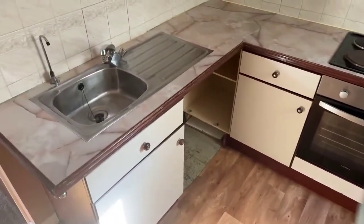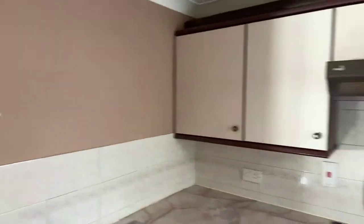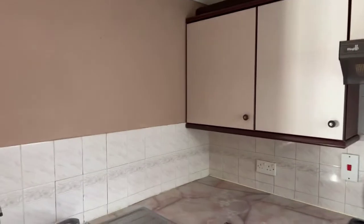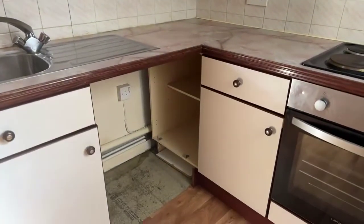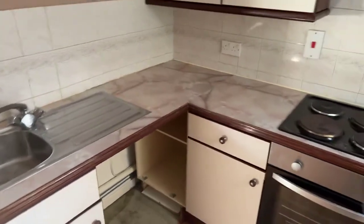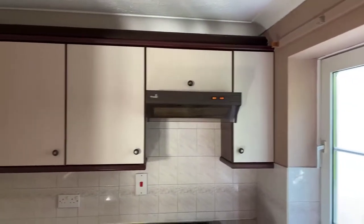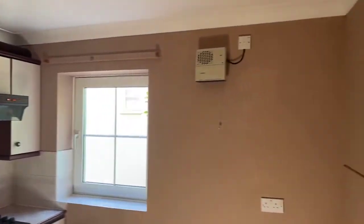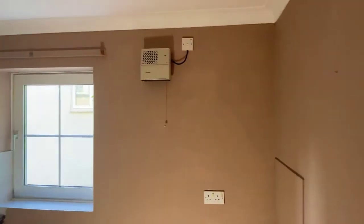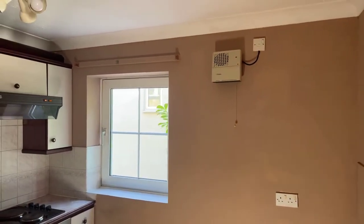That is your sink, and just underneath you've got a space for your washing machine as well — it doesn't come included, you'll have to provide your own. There's also another little heater to help with condensation, and another window in the kitchen too.